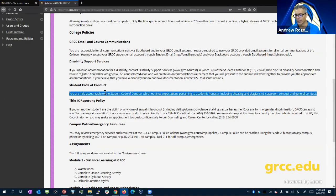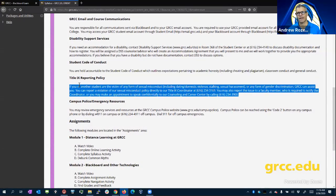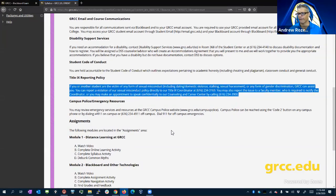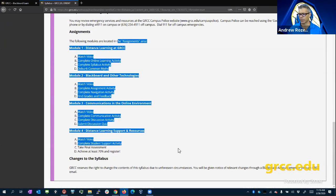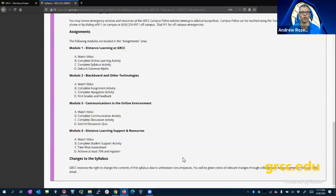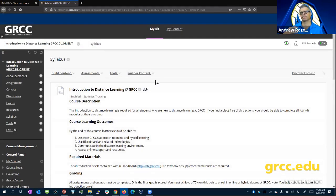We expect you to follow the student code of conduct — we don't want you cheating. Title IX covers sexual misconduct. All of your faculty members are required reporters, so if you report any kind of sexual misconduct, they will report it to the Title IX coordinator. If the syllabus changes, faculty will let you know through the online forums or via email.